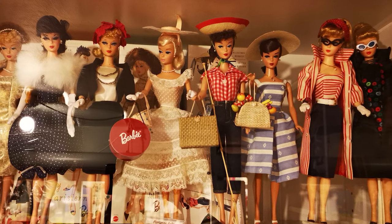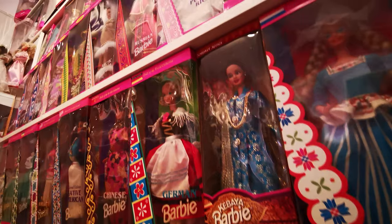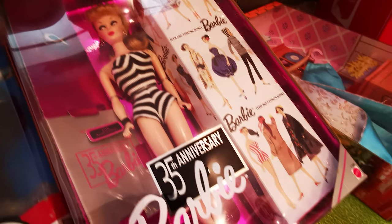If you had any, which Barbies do you remember from your childhood? Let me know down in the comments. Thanks for watching and see you next time!